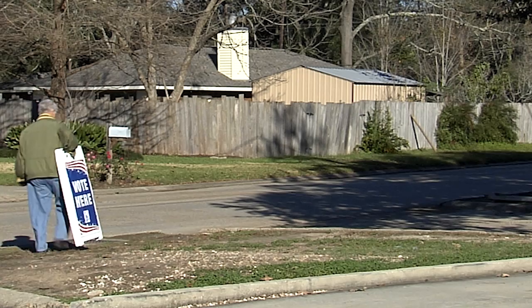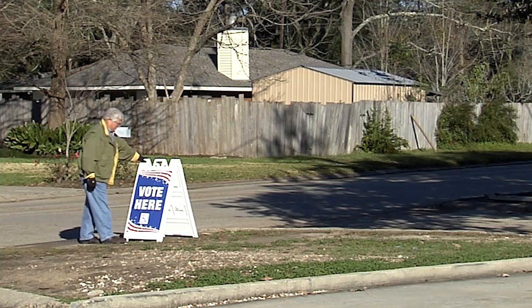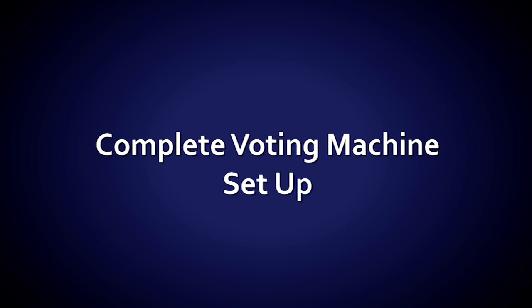All polling places will have at least one A-frame Vote Here sign to be placed outside the polling place at the start of Election Day and picked up at the end of Election Day. Place the signs where voters can see them from the road while driving on Election Day. The Drayman will deliver these signs with the voting machines, and you should return them to the voting machines at the end of the day.